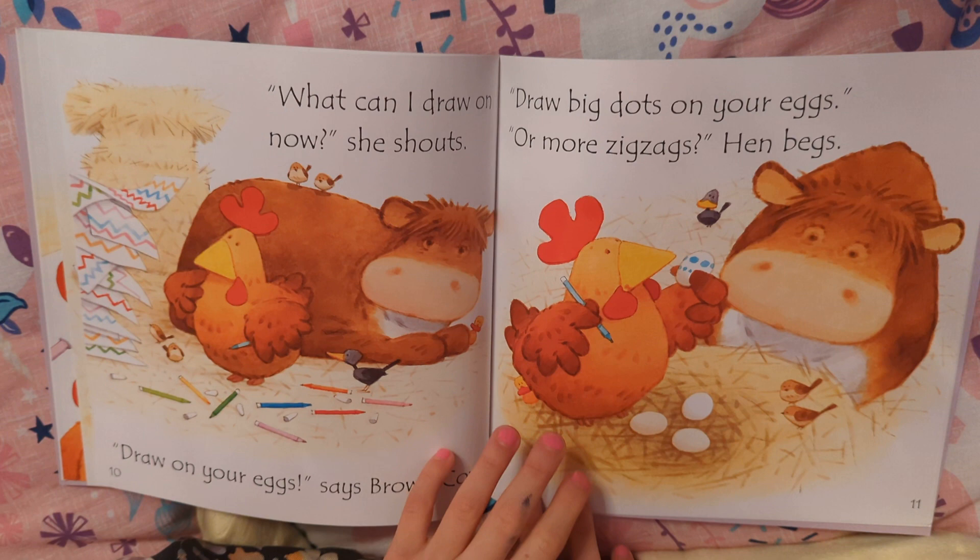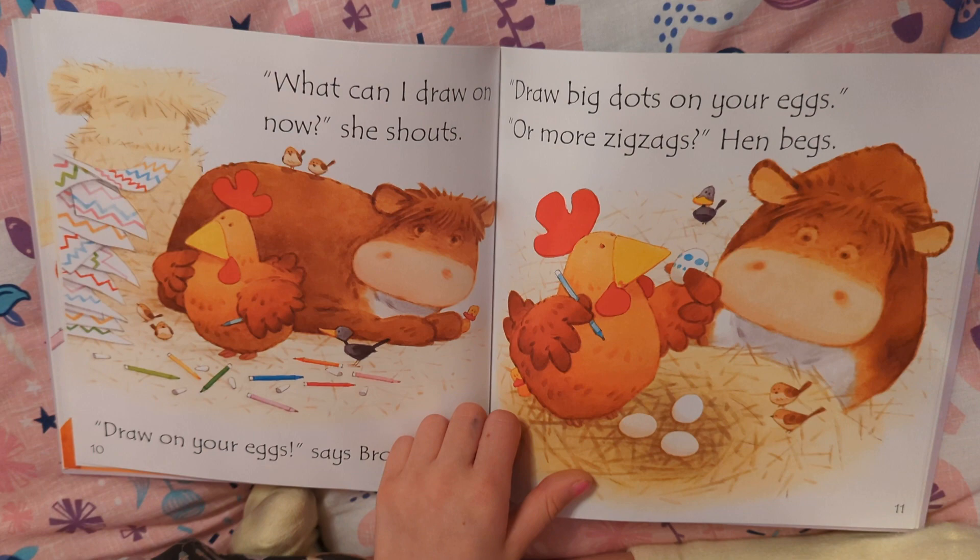Draw on your eggs, said brown cow. Draw big dots on your eggs. Or more zigzags? Hen begs.